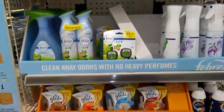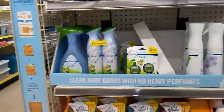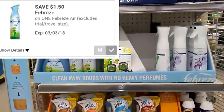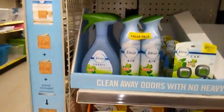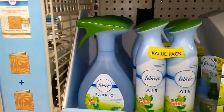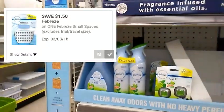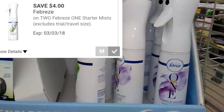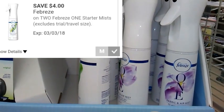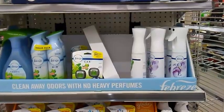When you spend $12 on Febreze products you're going to save $2 instantly at the register. We have some pretty good coupons right now for Febreze products. There's the Febreze Air — we have a Dollar General digital coupon for any Febreze Air. We also have a $1.50 off any Febreze Small Spaces, which normally cost $3.00. And then we have a $4 off two Febreze Dollar General digital coupon — these are $5.00 each. I'll definitely be giving you some Febreze breakdowns this week.